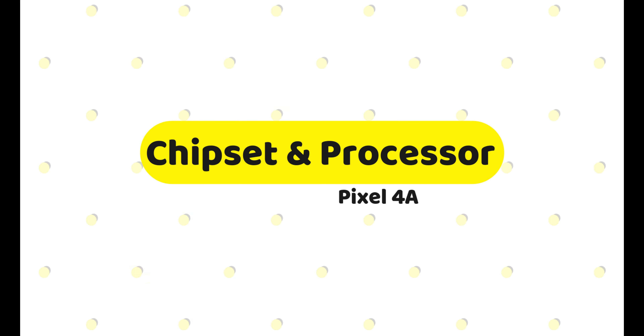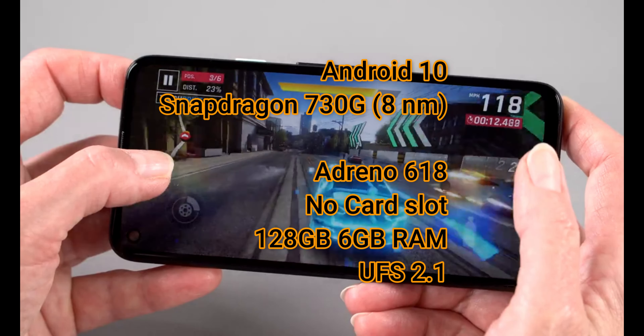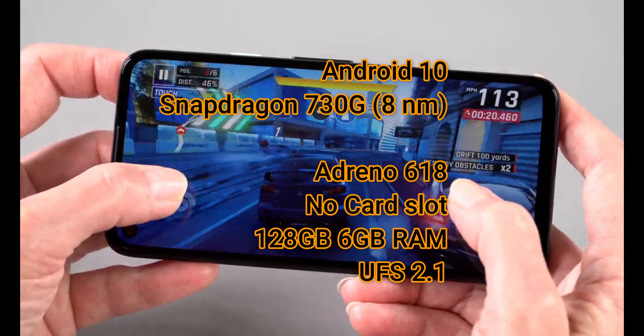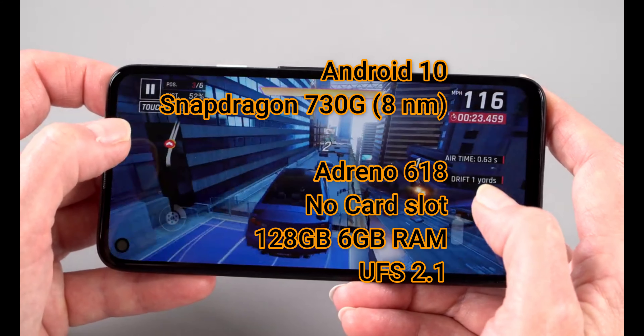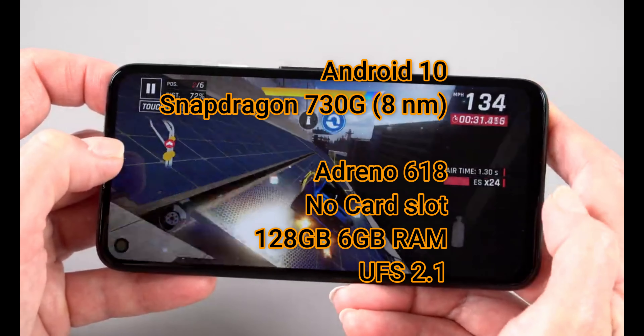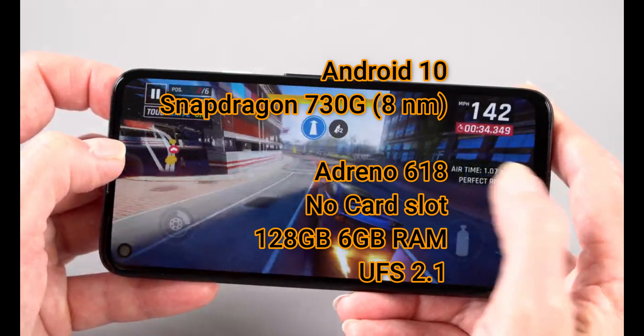Now let me talk about the processor and chipset. It is using the Snapdragon 730G chipset — this is where it disappoints me the most. Most companies are using the 765G chipset, but the Google Pixel 4a has come with the 730G, so it cannot support 5G connectivity — it only gets 4G. Using a lower chipset also brings its GPU down to Adreno 618. It includes 6GB of RAM, UFS 2.1 storage, and a 128GB storage variant. The 730G is not a very powerful chipset.